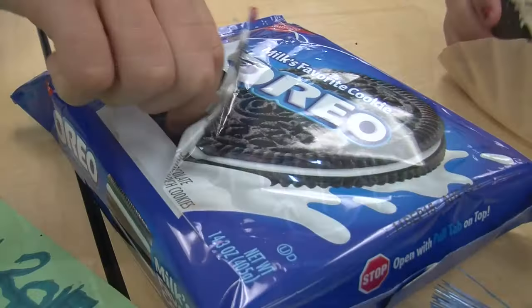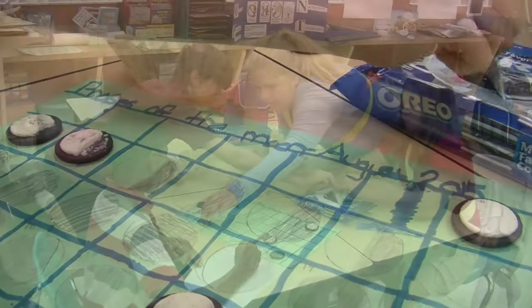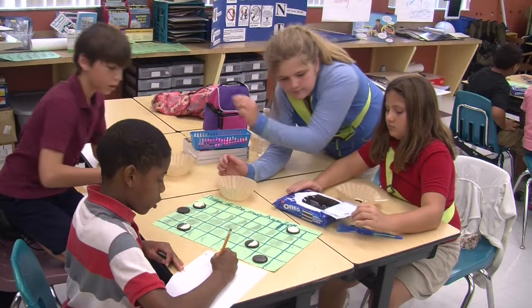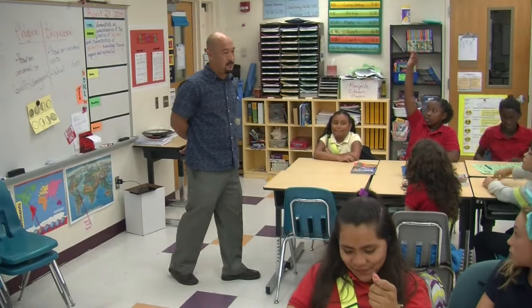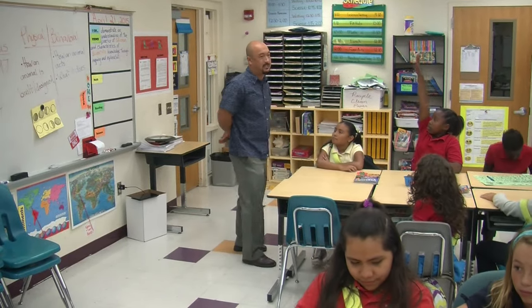From computers to cookies — who knew a sweet treat could help teach science. The children use the cream to illustrate moon phases. The moon is always the same shape, but when you look at it in the nighttime sky, it doesn't always seem the same.